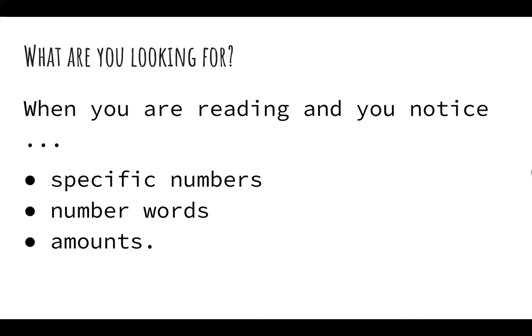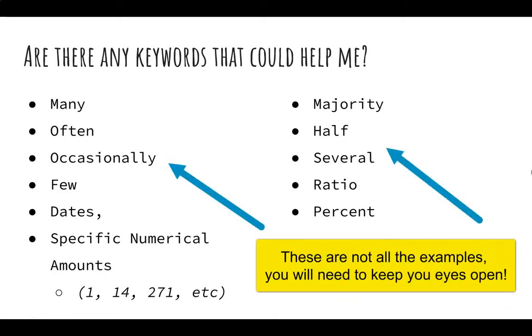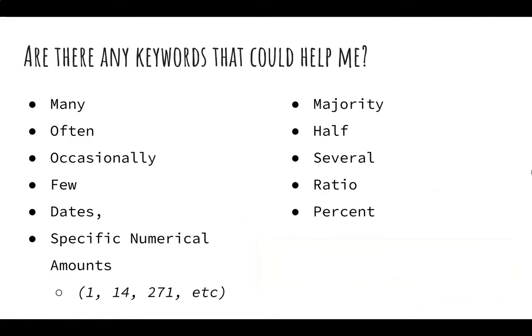So what are we looking for? When you're reading and you notice specific numbers, number words, or amounts — these are all examples of numbers and stats. Keywords that could help us include words like many, often, occasionally, few, certain dates, specific numerical amounts such as 1, 14, or 271, and the words majority, half, several, ratio. Any of these words may let you know that you've found a numbers and stats signpost.